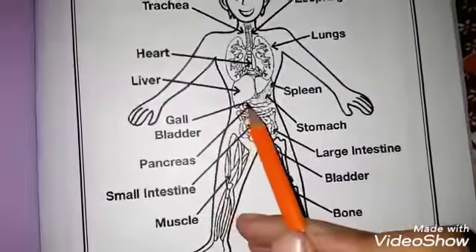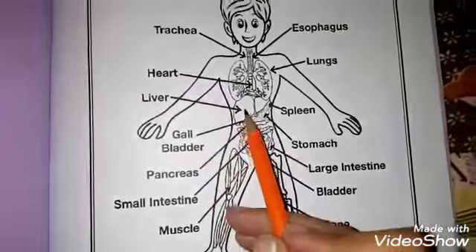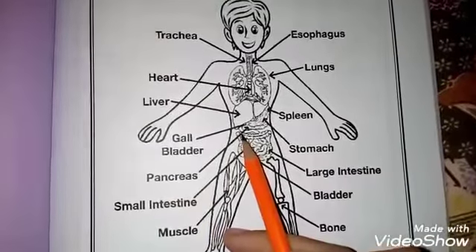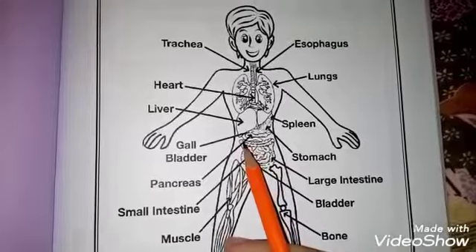This is the gallbladder, which is connected to the liver. The liver produces bile and the gallbladder stores it. Next is the pancreas. What does the pancreas do? The pancreas also stores substances and is helpful in digestion.